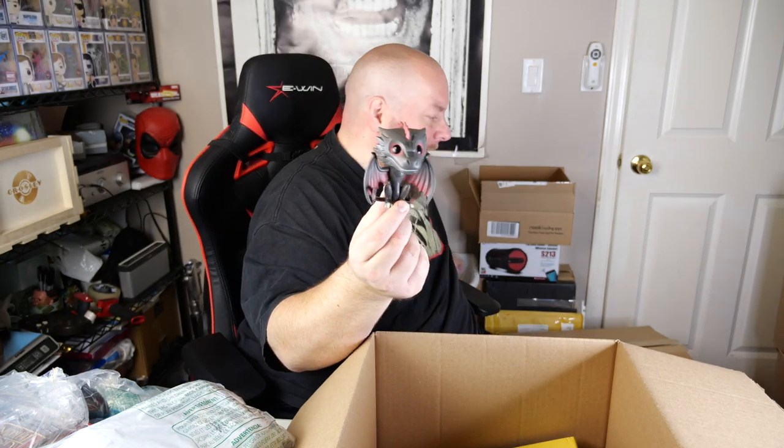We've got a Funko Pop — one of the Game of Thrones dragons, specifically Drogon, released in 2014 and made in 2013. It's out of the box though. Some retired dragons can have good value, but this one's only worth about $11 in box — out of box it's probably around $5.